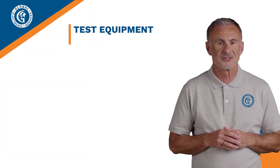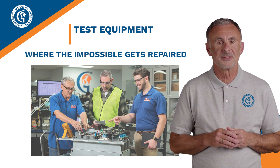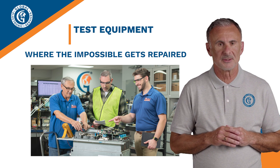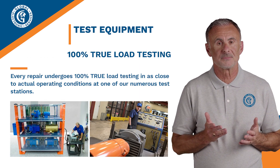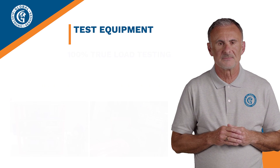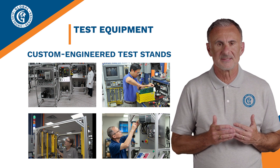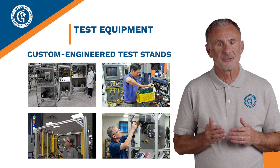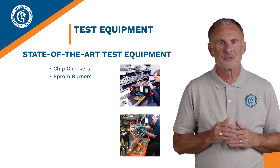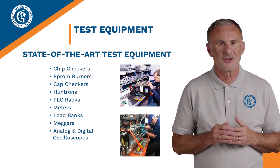Our repair capabilities are extremely comprehensive, and as our technicians and engineers like to say of our industry-leading facilities, it is where the impossible gets repaired. Also essential is our test equipment and testing capabilities. Remember the five-phase repair process? In Phase 3, every repair undergoes 100% true load testing in as close to actual operating conditions at one of our numerous test stations. We are continuously developing custom-engineered test stands — our in-house engineers create customized plug-and-play test stands that simulate the repaired unit's natural environment for easy and accurate testing. In addition to our dynamometers, our state-of-the-art test equipment also includes chip checkers, e-prom burners, cap checkers, huntrons, PLC racks, meters, load banks, meggers, analog and digital oscilloscopes, just to name a few.